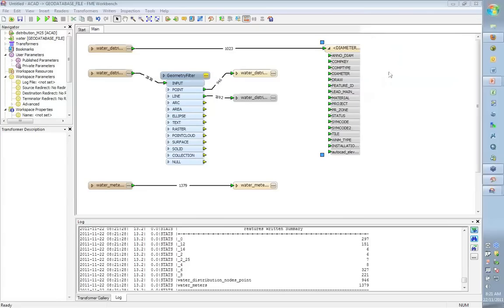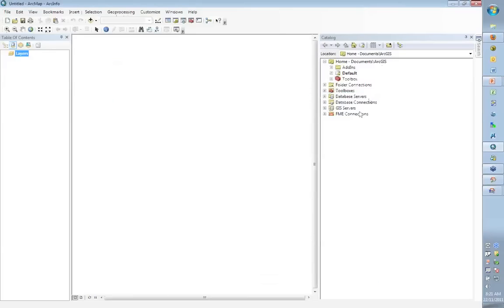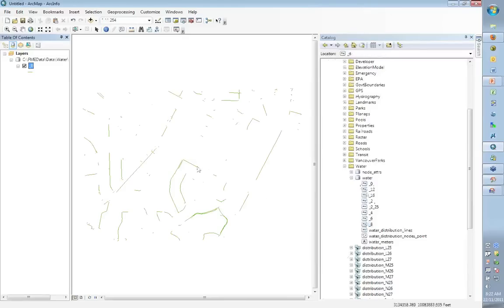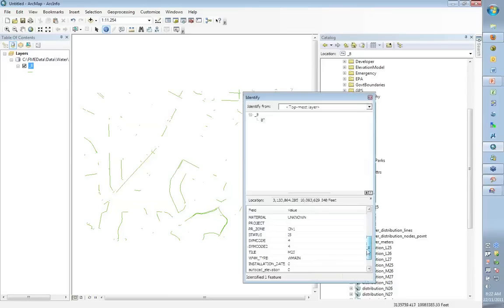We're going to start ArcGIS again to prove that worked. You can see all the different tables we have now — an 8-inch table, and so on. If we query the 8-inch table, the diameter is indeed 8 — consistency in the universe. The attribute also got changed to 'installation date' instead of the original name. Some of the data doesn't have a date value, but that's more realistic — data isn't always perfect.